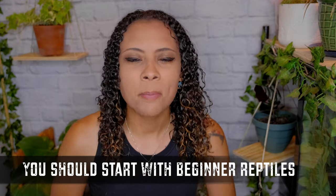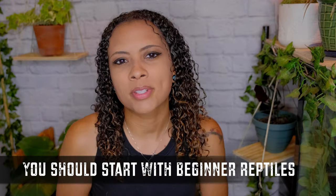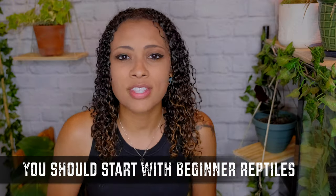Next on the list is my opinion on beginner reptiles. When I first started, I was very much 'these are super easy beginner reptiles, these are the reptiles you should start with.' If you're watching this video, the odds are you're about to get your first reptile and you're researching which reptiles are best for beginners. But my opinion on that has changed.